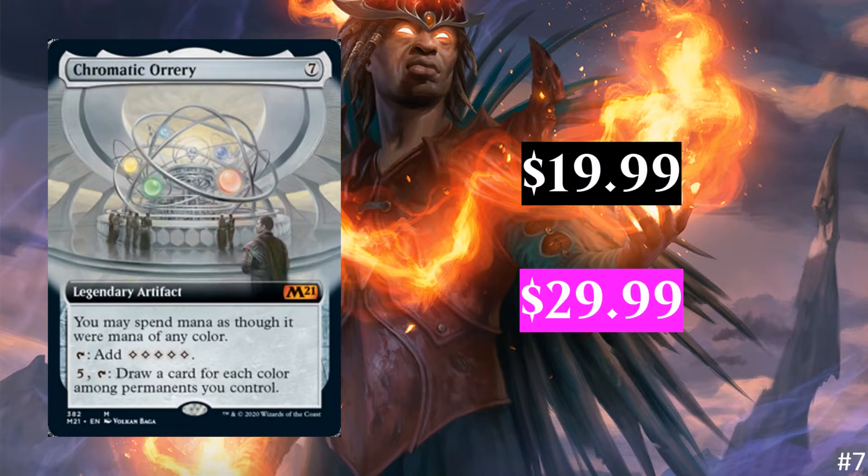Next, we have Chromatic Orrery. This one is just extended art, which means it's not going to be that different from its normal form — $19.99 or $29.99 for foil. I see this more as a commander card, not so much anything that's going to see play in standard. I think artifacts are some of the better looking extended arts, though I'm not a huge fan of the whole stretching-the-art thing.